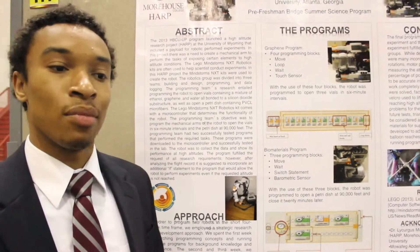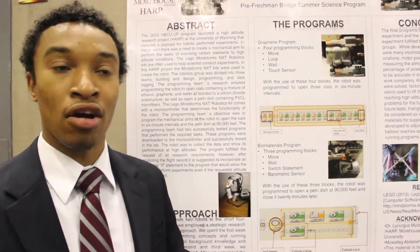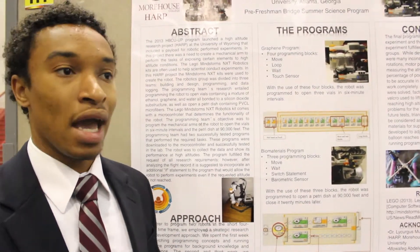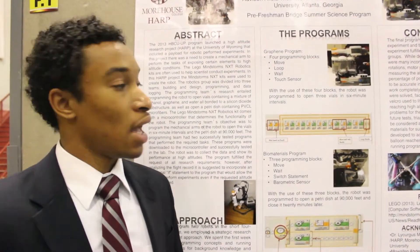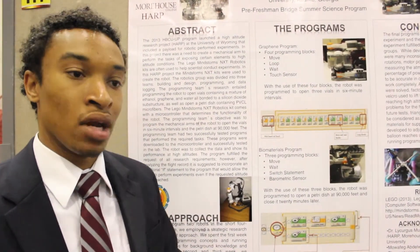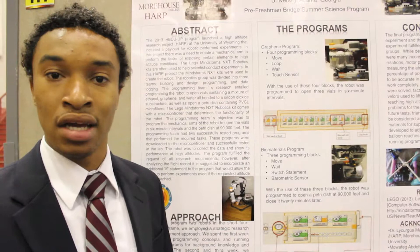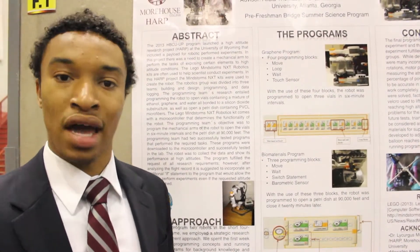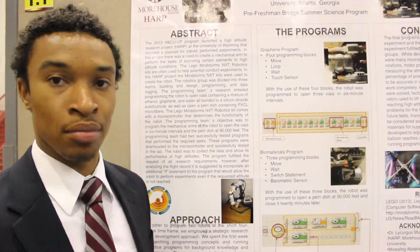It was really great because we were able to perform high-cost experiments for extremely low-cost using these Lego Mindstorms and a weather balloon. That's what made this so exciting because we didn't have to use manpower, we didn't have to use a lot of money. We just had to be creative and use the research that we had, and we were able to complete it.